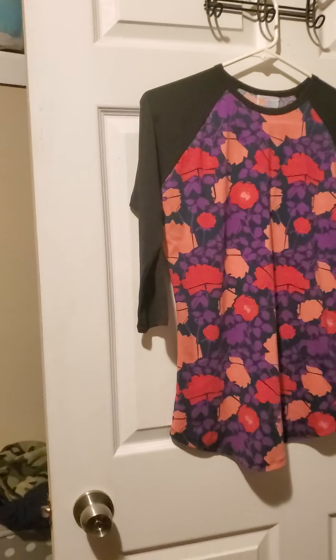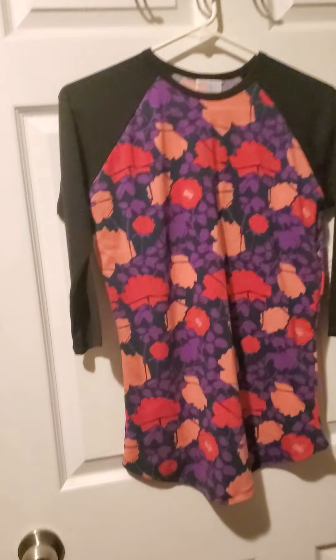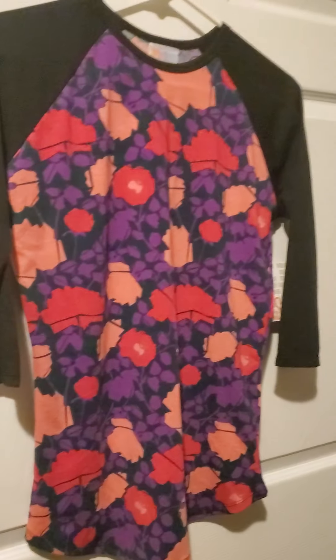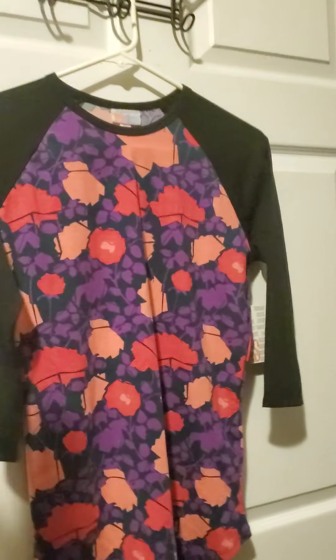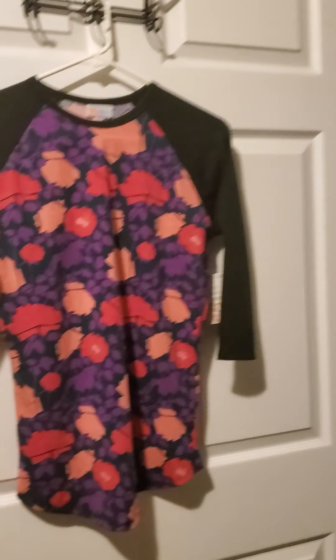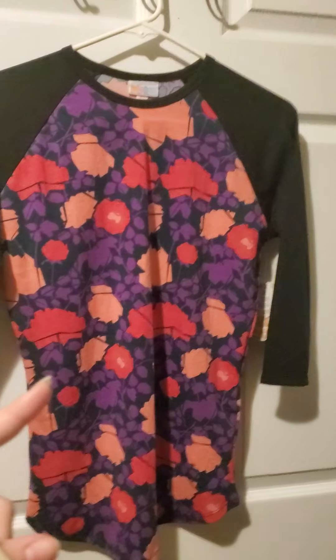This is number seventeen. Number seventeen is a Randy in a size extra small. It's got black sleeves and a cool floral pattern right in your face. It's nice and chunky. Number seventeen.